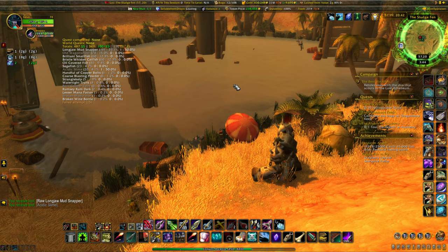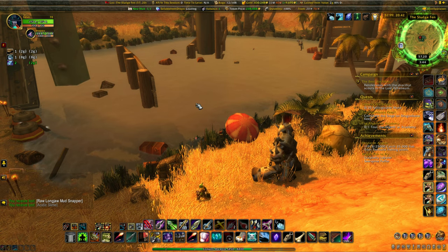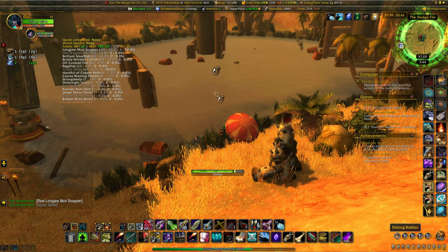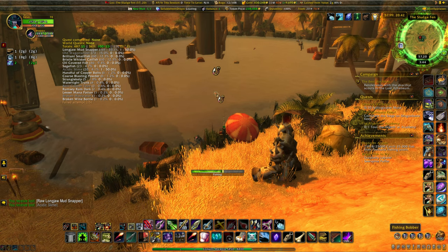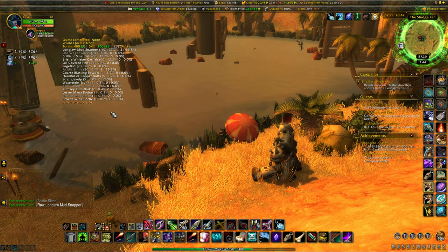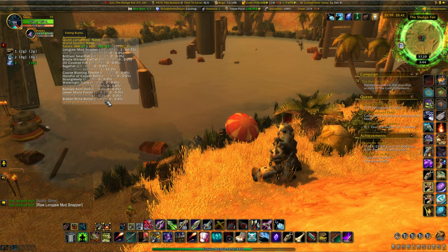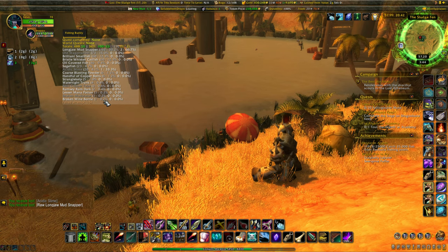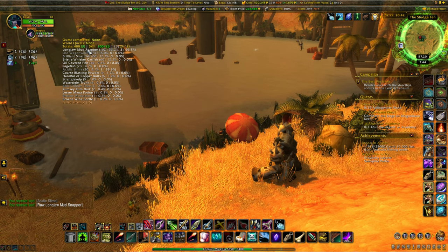I went ahead and ran the numbers. I used Fishing Buddy to count my casts and my catches. Out of 487 casts, I caught one broken wine bottle. That's a rate of 0.2% — as you can see right there. So you've got a 0.2% drop rate for this. Not great. It's at 488 casts now since I've done a few more while making this video.